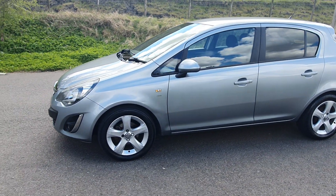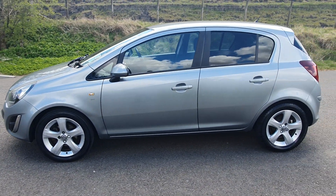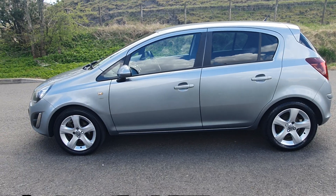This is the perfect little first-time car. We've just added a full engine service and a brand new timing chain.